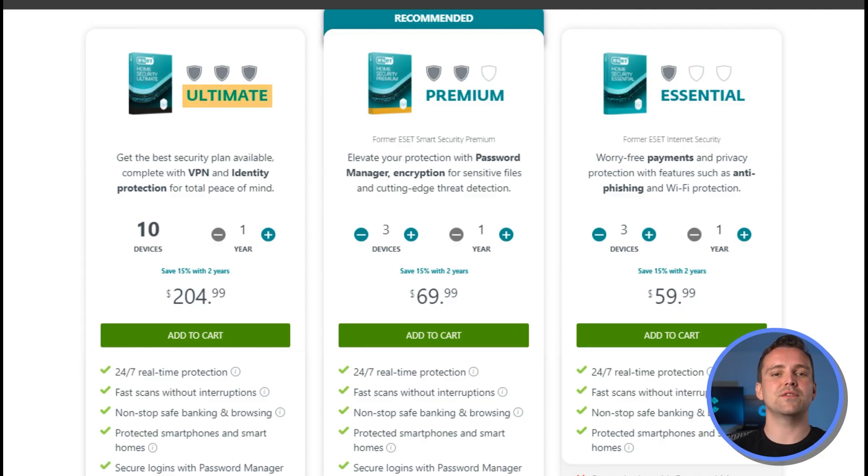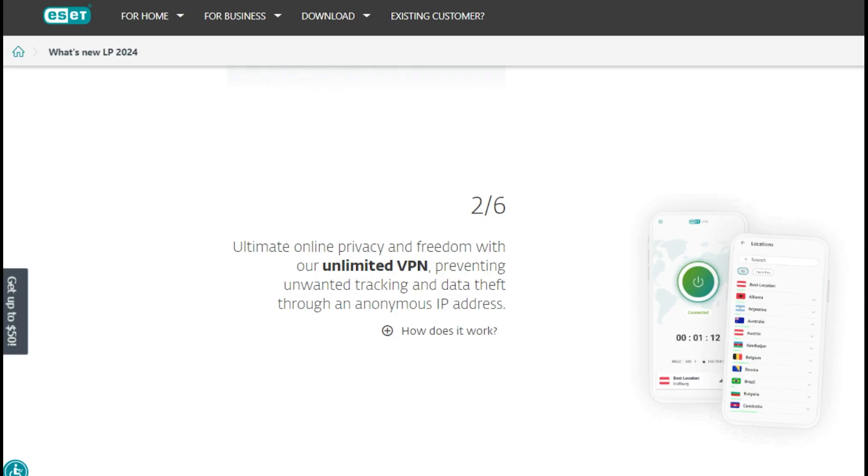The ultimate plan is for privacy-focused individuals who want protection against unwanted data access, including an unlimited VPN and dark web monitoring. Unfortunately, ESET's identity theft protection has no insurance. The ultimate plan also takes a massive jump in cost, from $200 to $400. In ESET's case, renewal pricing is higher but doesn't jump like Total AV.